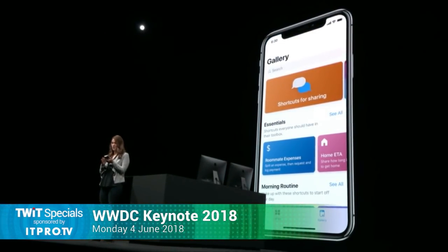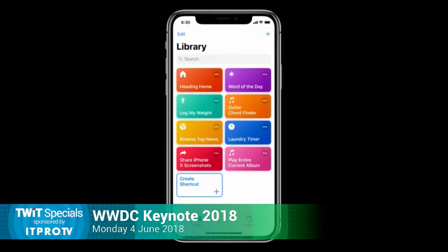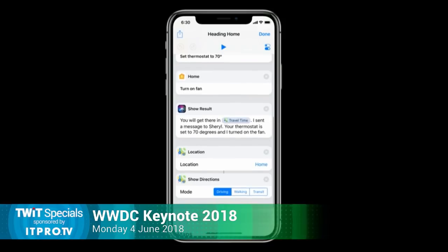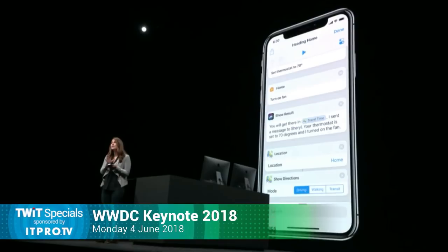We start in the gallery, where there are hundreds of pre-made shortcuts that you can download. This looks a lot like If This Then That — it looks exactly like If This Then That. I've got a bunch of shortcuts here, but I want to show you my 'heading home' shortcut. You can see that it's just really a series of steps — it grabs my location and my travel time, and it sets my HomeKit thermostat to 70 degrees, turns on my fan, and gets directions home with Apple Maps with the best route to avoid traffic. I happen to be an NPR news junkie, so I should probably just add that to my shortcut.